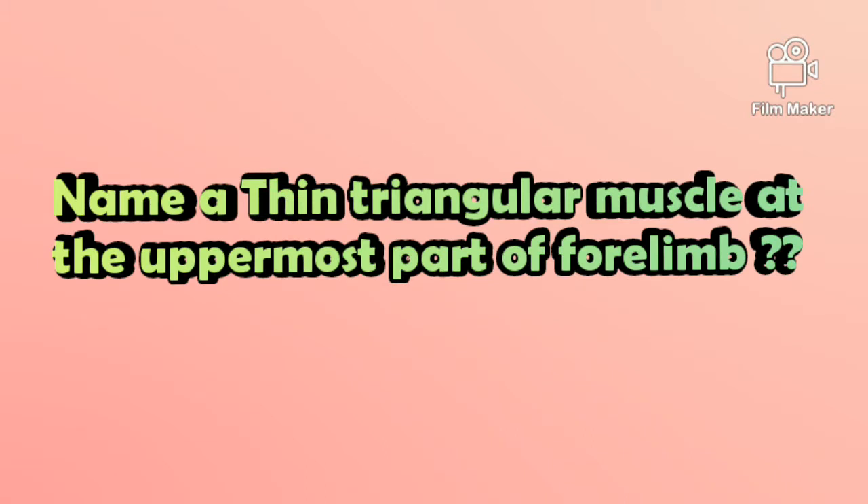The first question is: Name a thin triangular muscle at the uppermost part of the forelimb.